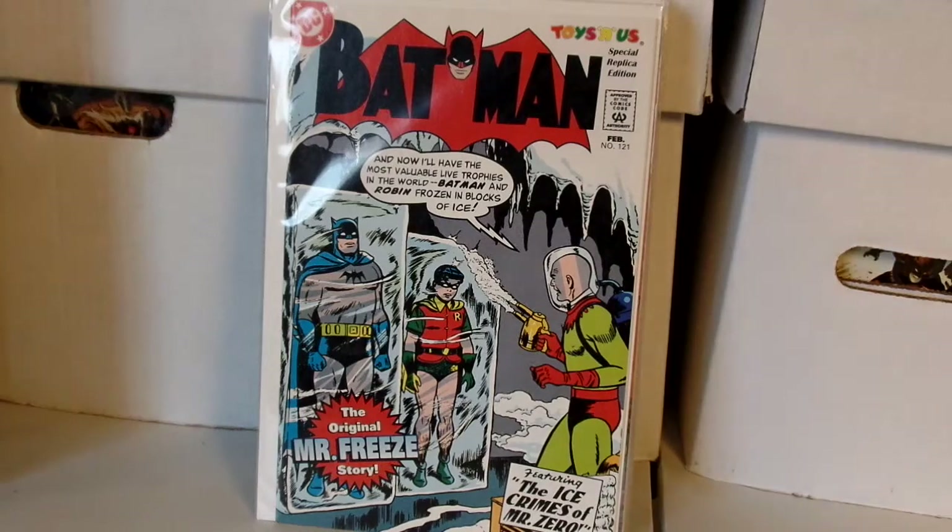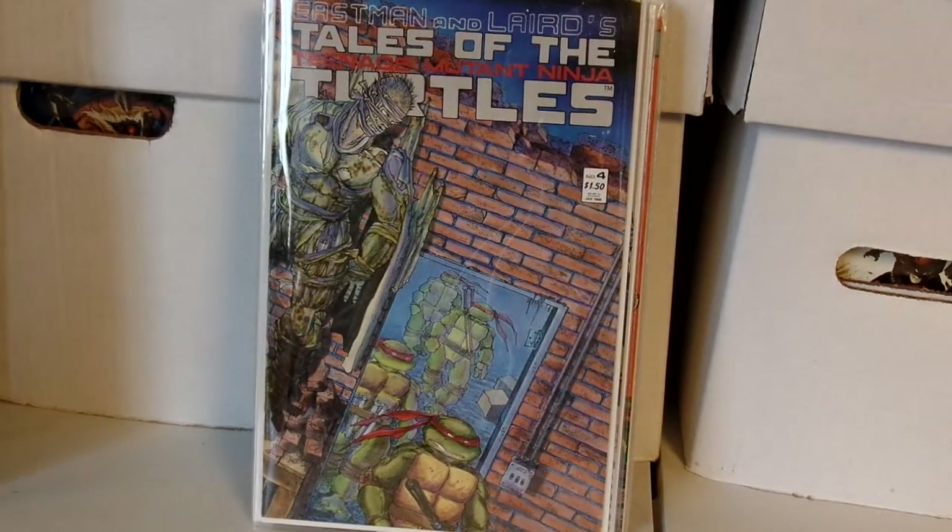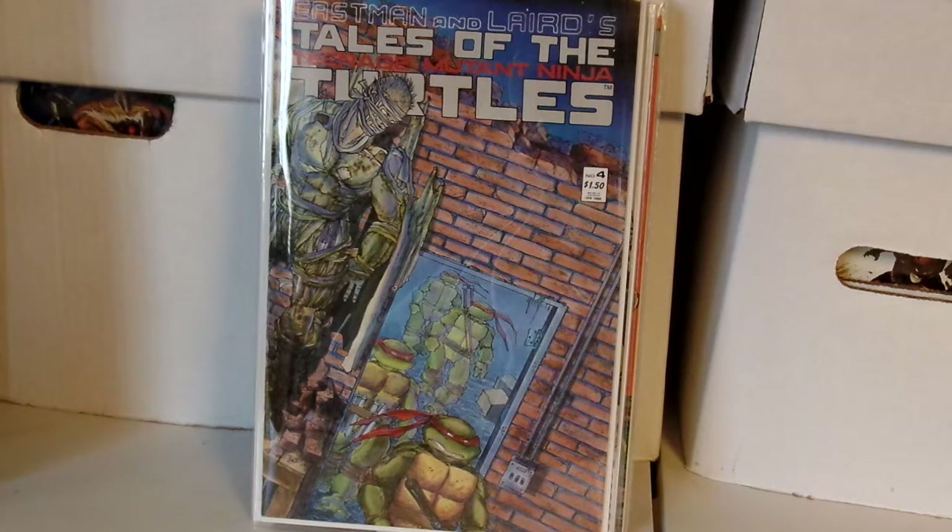These last two books are my favorites out of everything I'm showing here. I'm a big Turtles fan. I bought these on eBay because I was having a tough time finding them, and I'm still trying to acquire number one but I don't want to pay the asking price yet. Tales of the Teenage Mutant Ninja Turtles issue number four — this is the first appearance of Rat King, my favorite villain besides Shredder and Bebop and Rocksteady. I think he's an underrated villain and they really need to use this character.